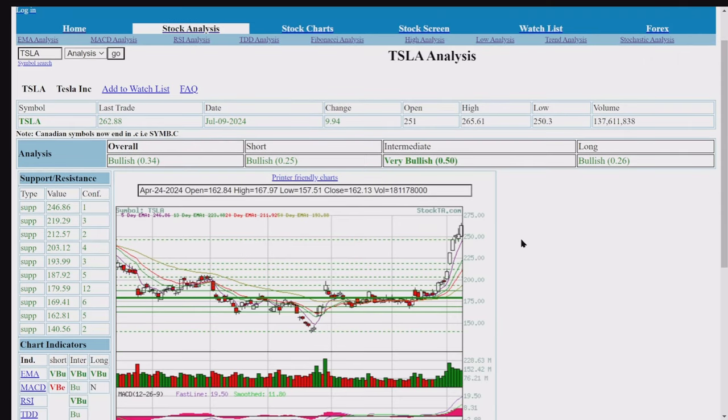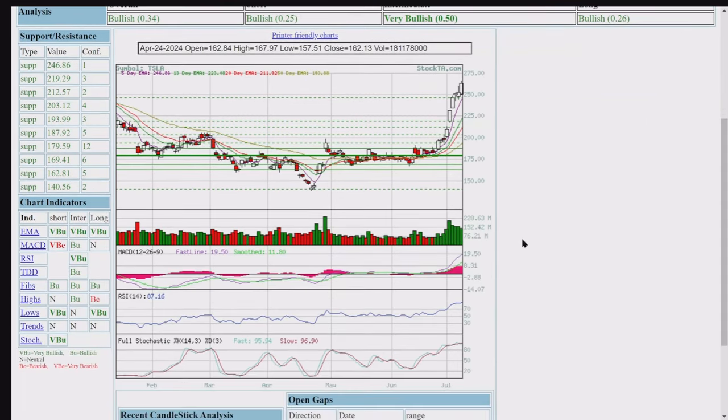We've got the chart, which is off the scale. The volume's all green. Looks like we have support at $169, then $162, and then $187. So $179 is the support number right here, with a confidence level of $12. So we've got $179 as our support and no resistance.